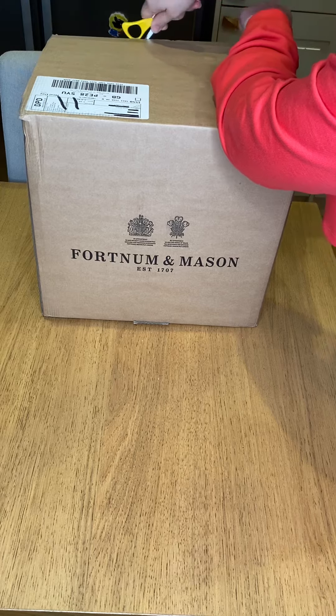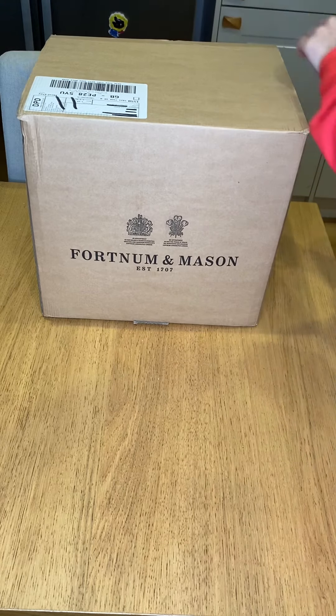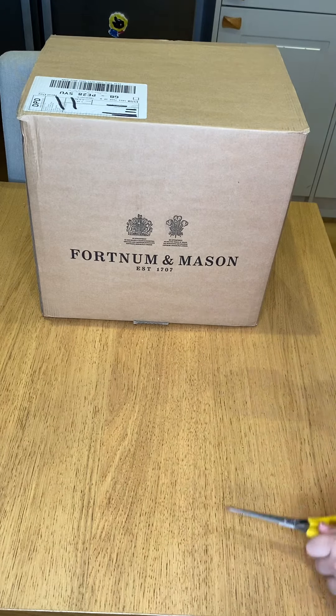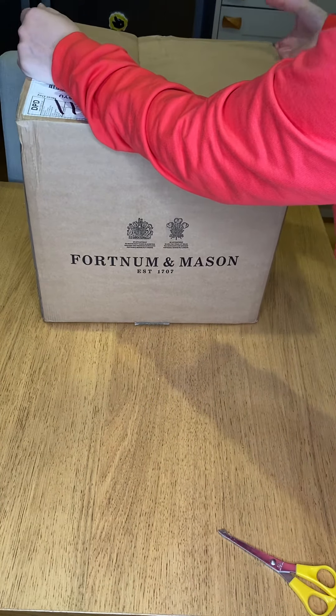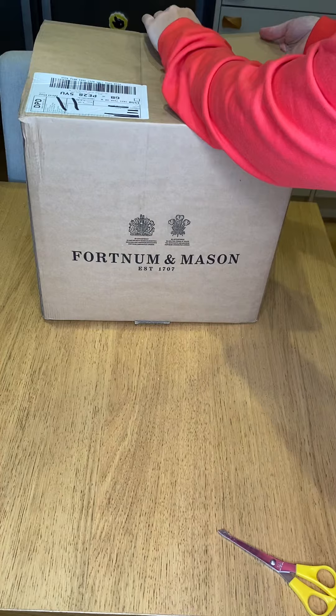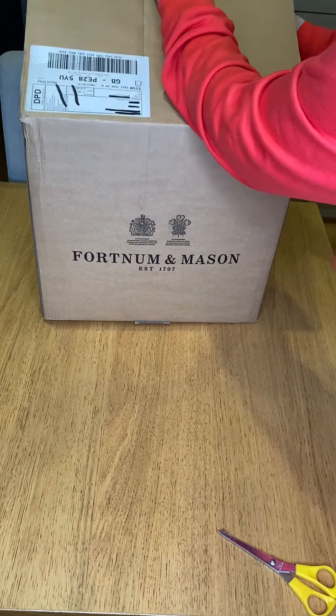I went online to Fortnum and Mason, which you may or may not have heard of. It's quite a high-end supermarket in the UK — one of the oldest grocers ever established in England.